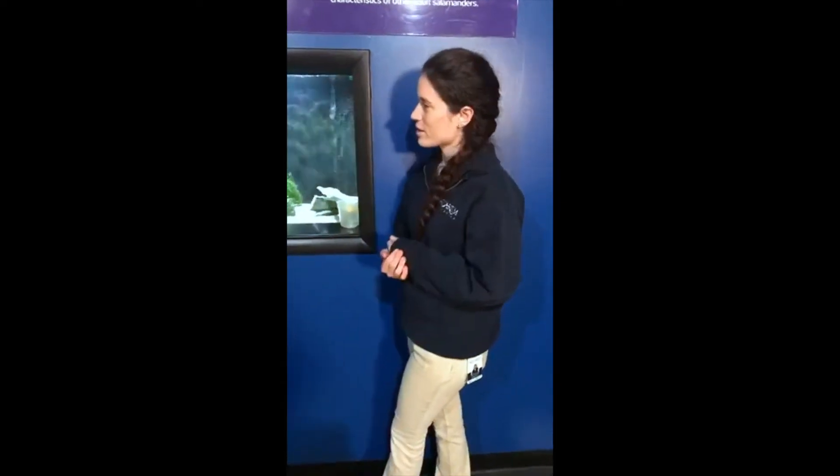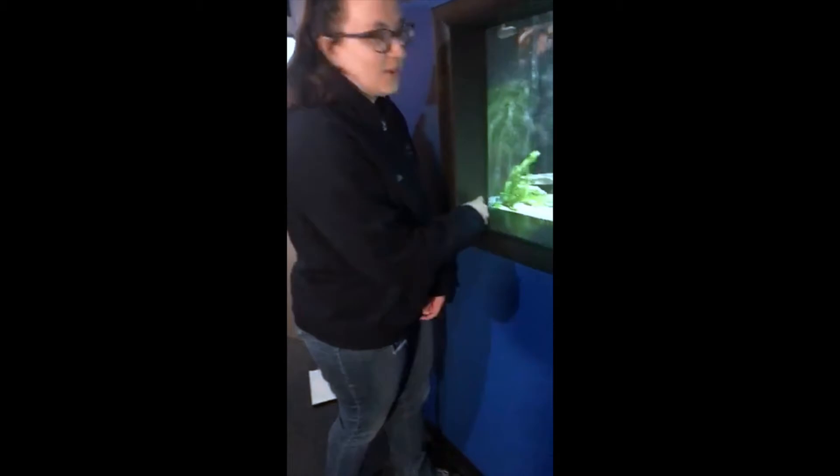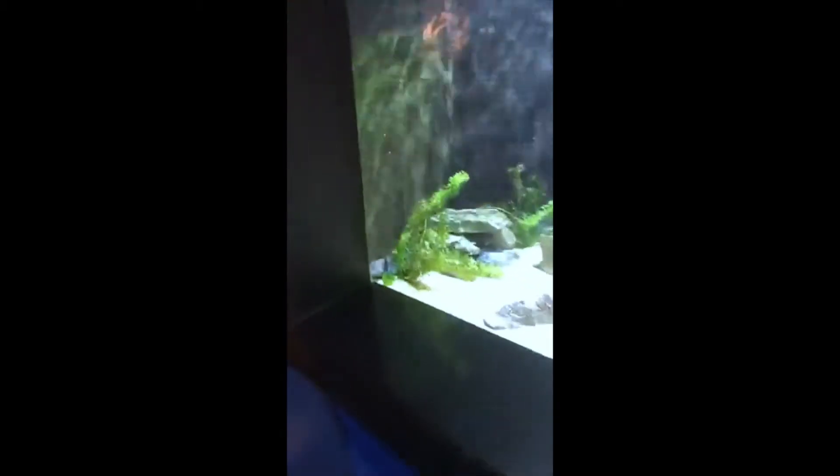All right, Natalie, what do we have here in our axolotl layer? So we actually have three axolotls in here. They're over here in this corner right now, hiding behind the plants.